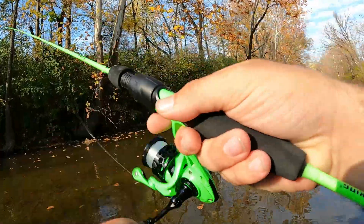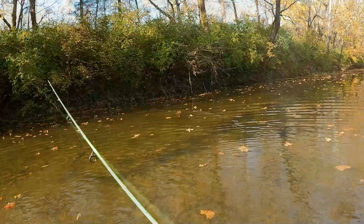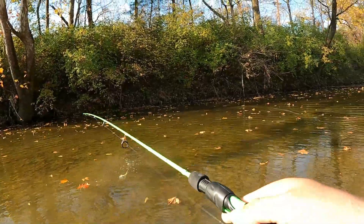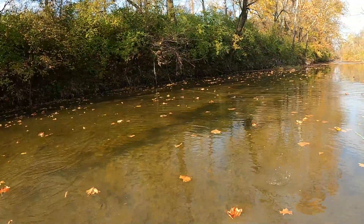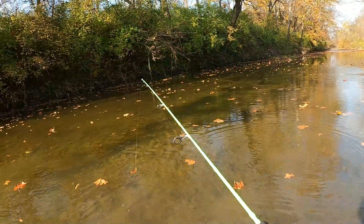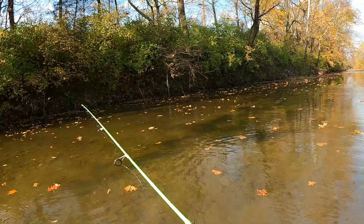There we go — oh, almost had it! We got our first one, actually hooked one — and he lost it. It might have actually been a bass. Oh my god, not doing very great today.